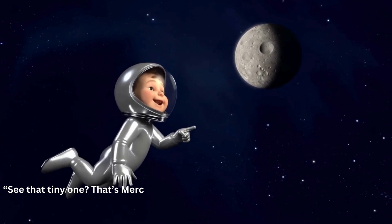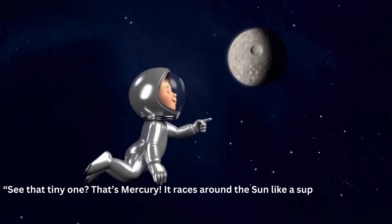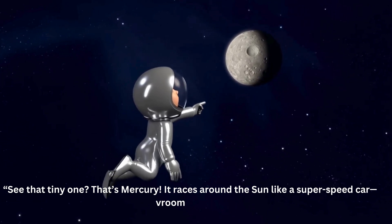See the tiny one? That's Mercury. It races around the sun like a super speed car. Vroom vroom!